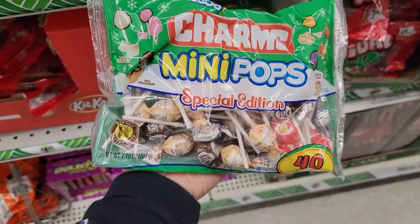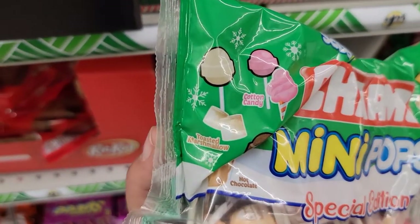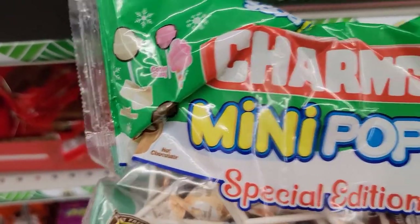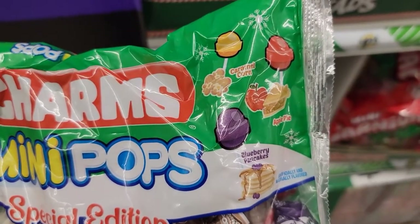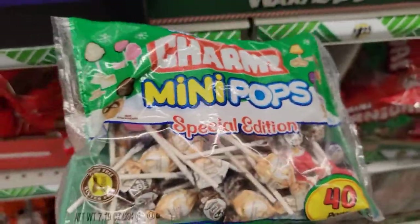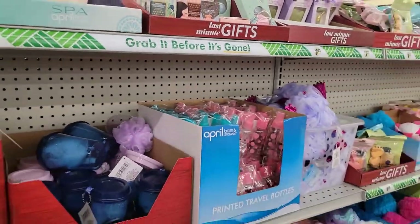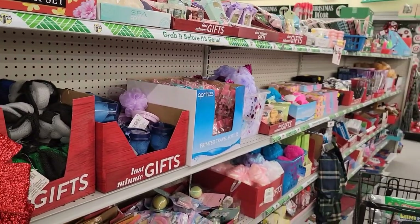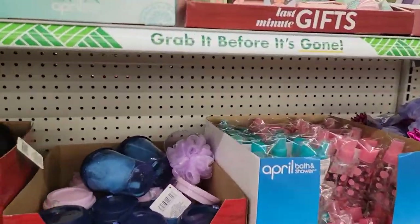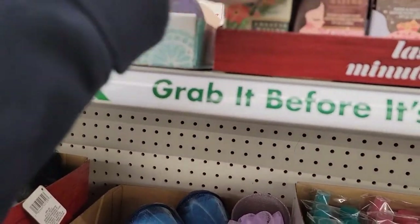They've got these Charms Mini Pops special edition, and if you look real closely you can see cotton candy, toasted marshmallow, hot chocolate, caramel corn, apple pie, and blueberry pancakes. Oh my gosh — they have this whole section when you first come into the store that's all last-minute gift stuff. It's absolutely well thought out, very organized, and very aesthetically pleasing.